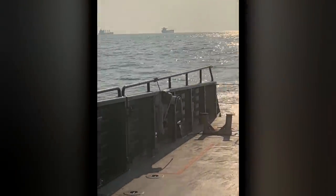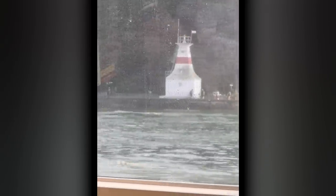This ferry rips through the water and was not bumpy at all on this smooth sailing day. It's a nice sail past Stanley Park.